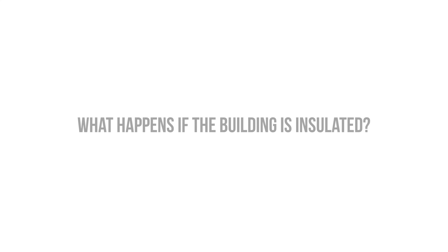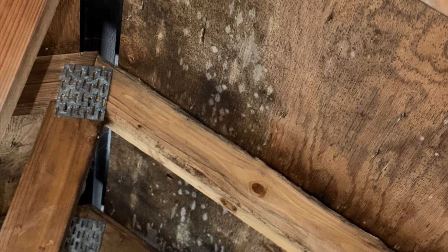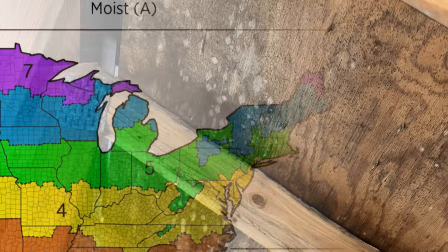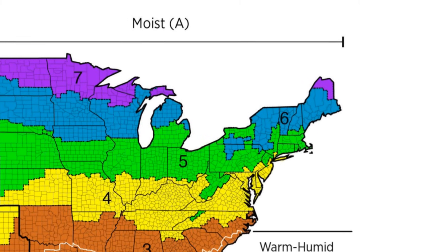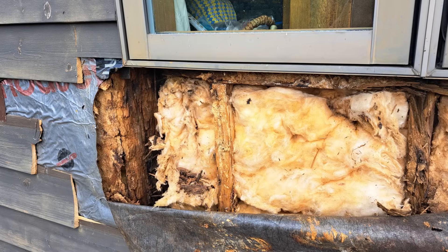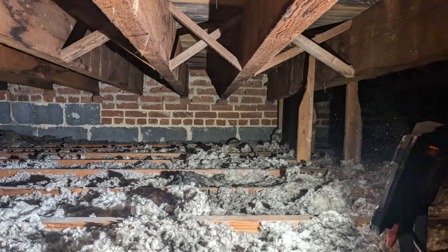But what happens when we insulate the building? Less heat flow, but moisture is still entering the interior space. The backside of the sheathing is also kept colder, because presumably the cavities have been insulated, which can result in condensation. There are climates where both of these things can happen, particularly in the Northeast United States, and that's really where we're starting to see a lot of moisture problems in older homes that are being retrofitted improperly with insulation.